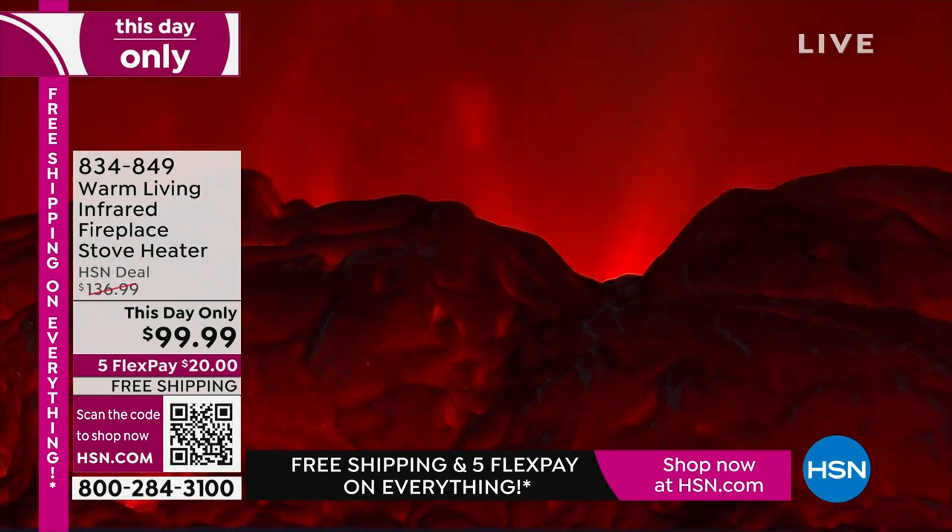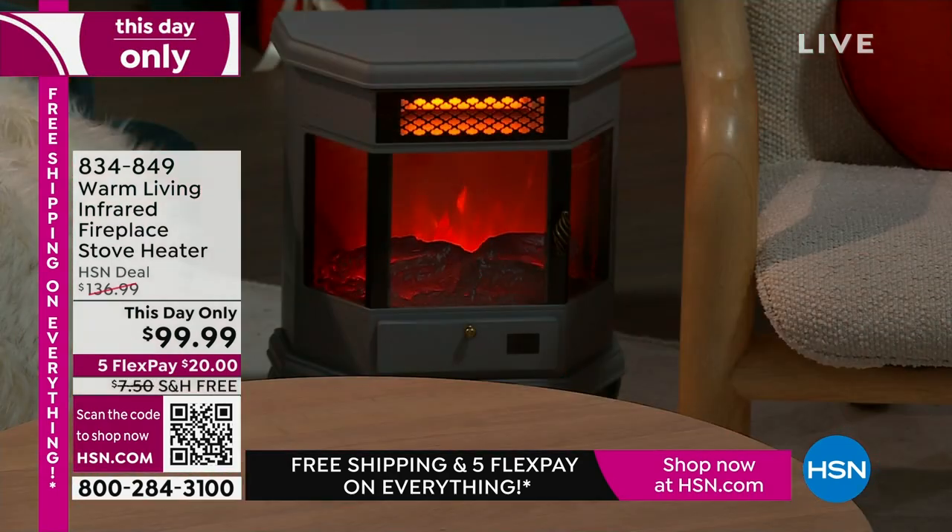Here's a pro tip: if you have a home or an investment property — maybe it's an Airbnb — and you have a fireplace that isn't working or you don't want to bother getting it working, put this in the fireplace.